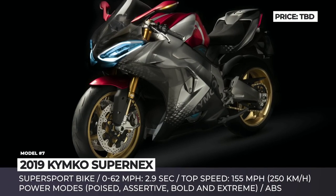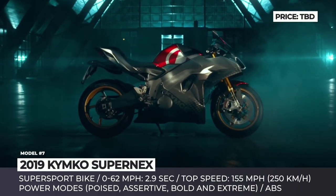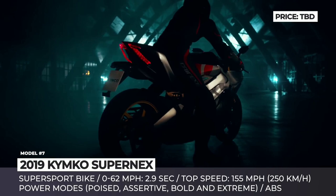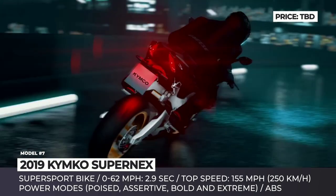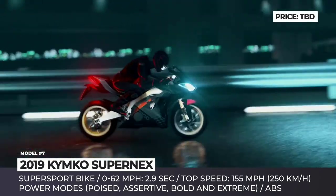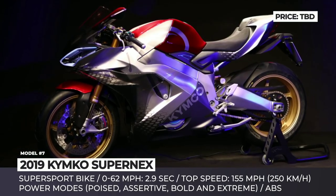Kymco Super NEX. You might have heard of Kymco as a pretty successful manufacturer of electric scooters and small-displacement internal combustion engine motorcycles. However, the company is now making a bold move, entering the electric superbike market with the all-new Super NEX model. Though no technical specifications have been released yet, Kymco claims it will have the performance to match its aggressive looks.